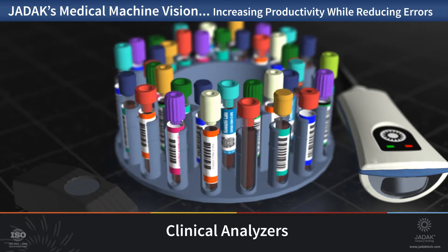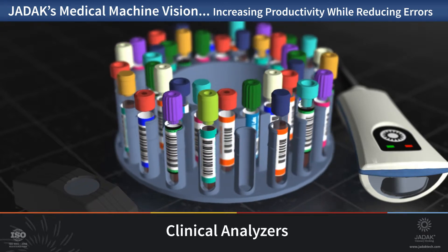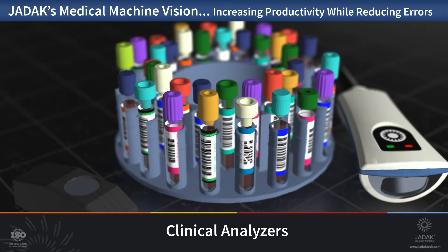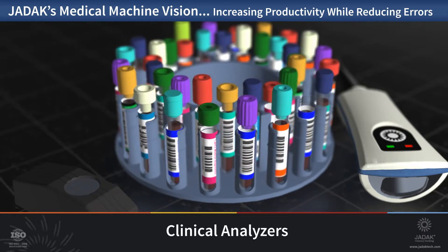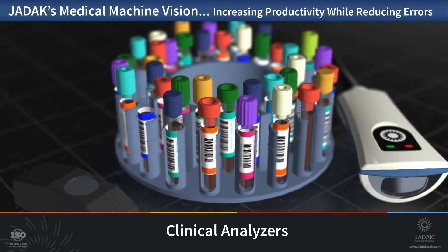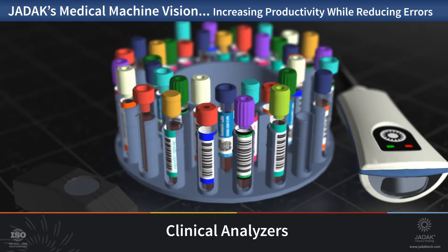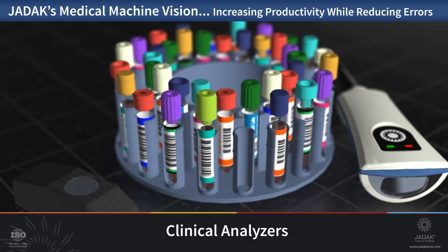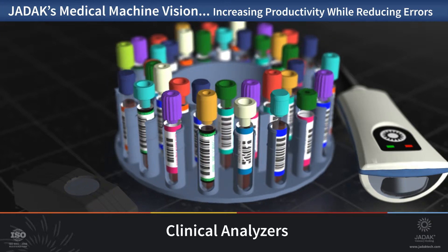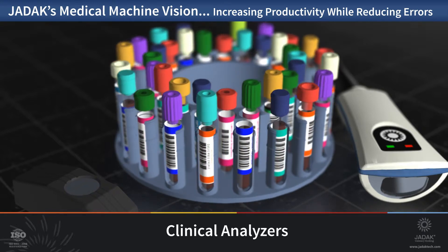Clinical analyzers are a classic medical platform where machine vision can play a significant role in increasing throughput, reducing errors, and streamlining the overall process. Vision technology also reduces the amount of required hardware such as sensors, brackets, and cables. This can also diminish the physical size of the analyzer itself, which of course saves money. The reading of test tube barcodes and symbols are the foundation of machine vision function in clinical analyzers, but the 2D imagers used are capable of providing a far greater inspection process.